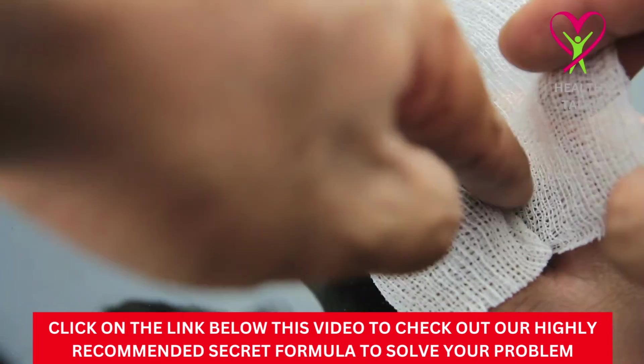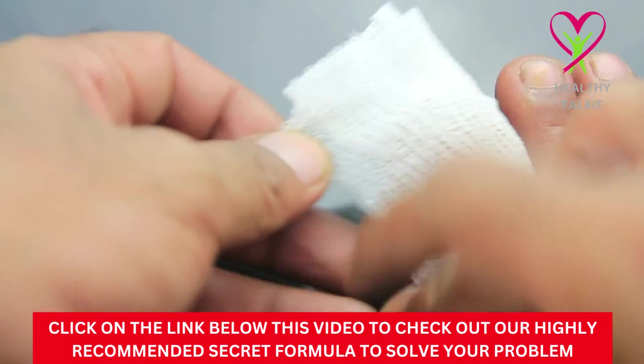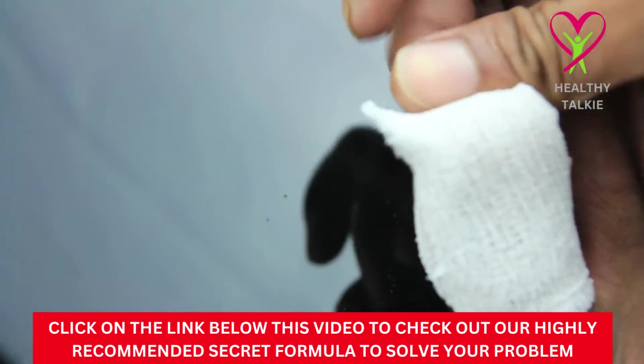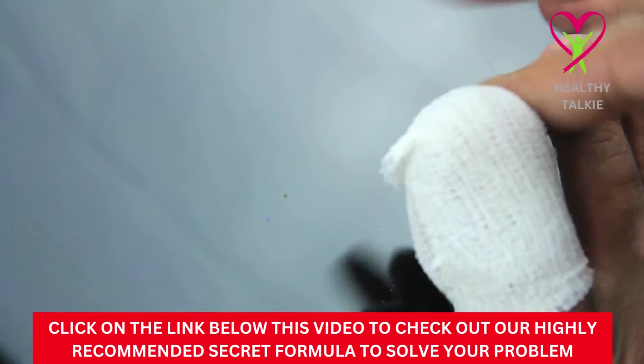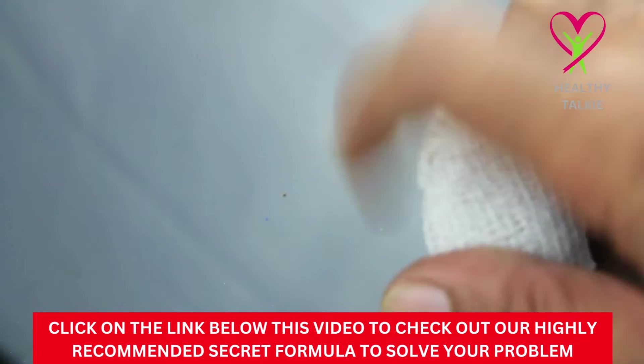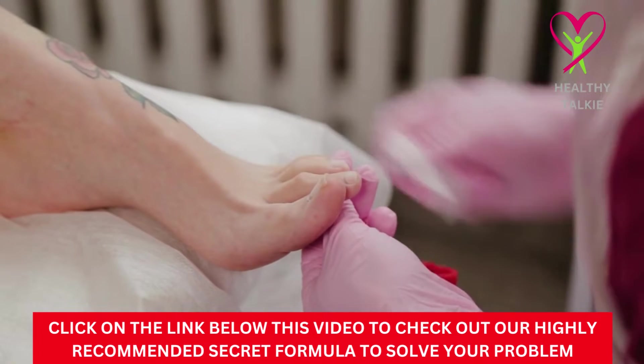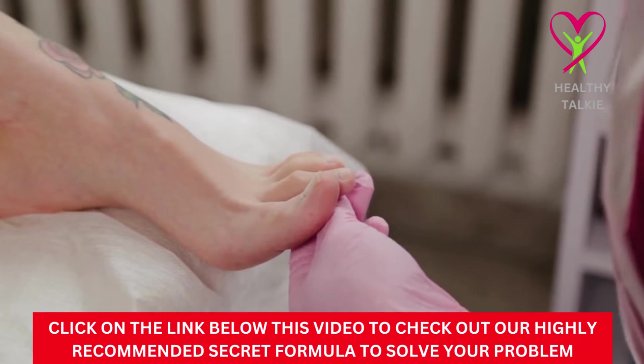Before we get started with the video, make sure you watch this video to the end to get the most value from it. Let's start with today's video without wasting too much time.